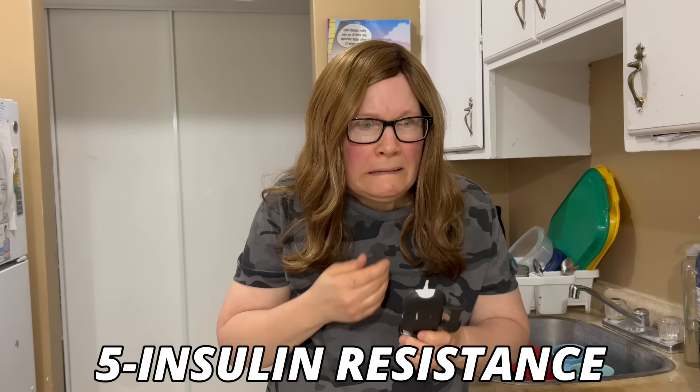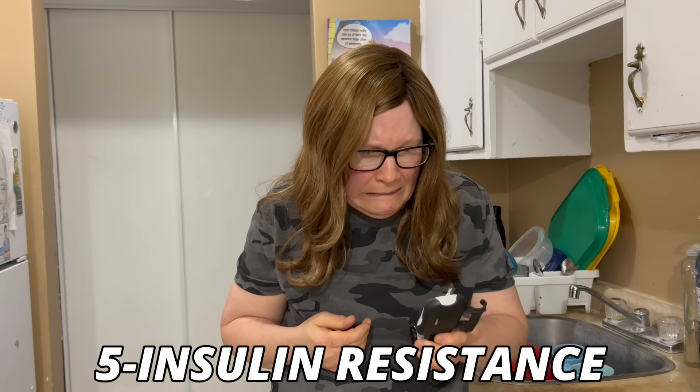Next is insulin resistance and blood sugar imbalance. Cortisol raises blood sugar and inhibits insulin to provide immediate energy, which is extremely useful when you're running for your life. But chronically high cortisol can cause continuously high blood sugar and render the cells resistant to insulin.